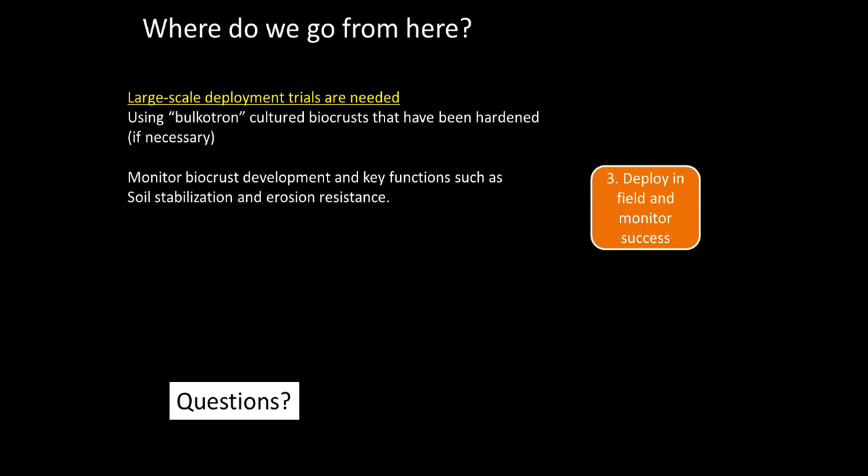Roger Ferriol asks: how would seeding vascular plants be combined with crust restoration? Should the two occur at the same time? Yes, I think so. It depends on how it's applied, but you could encase seeds with cyanobacteria as a coating, or just put them down in the same place as the seeds. If you're drill seeding, it won't work because you don't want them underground — but you could have a box of dried cyanobacteria going down next to them. Combining both would be the ultimate.